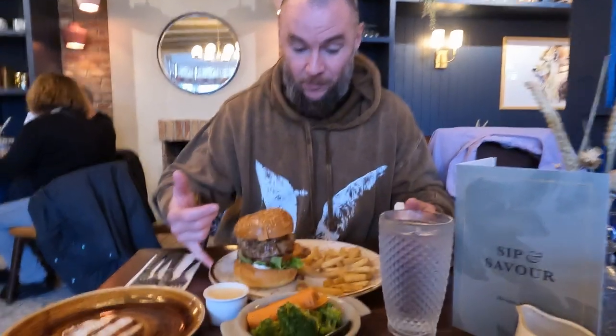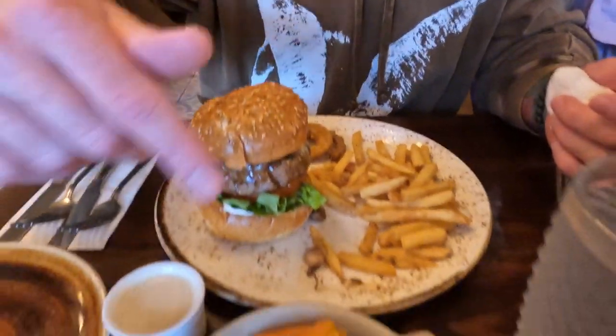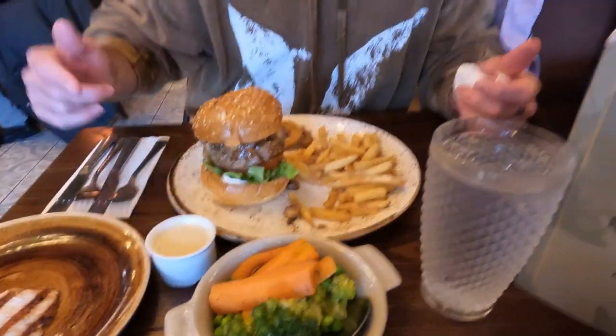So I ordered the signature burger, which is a beef patty with braised beef and mushroom gravy on top, a side of grilled chicken, chips, onion rings, and grilled veg. And what did you get, man?